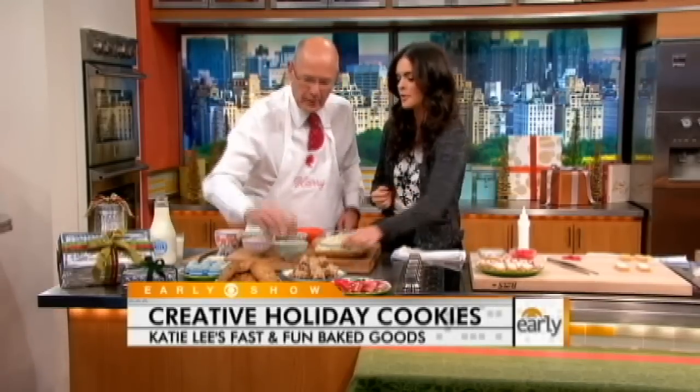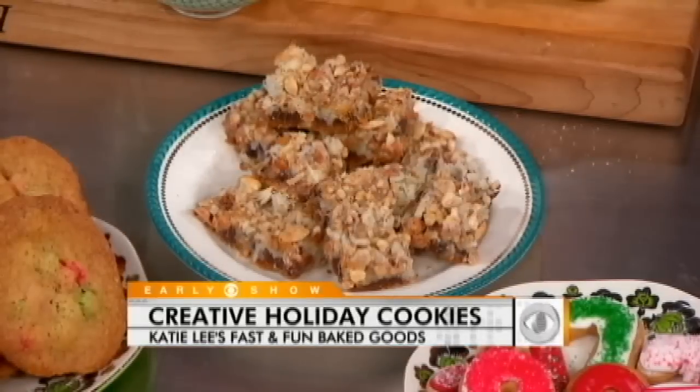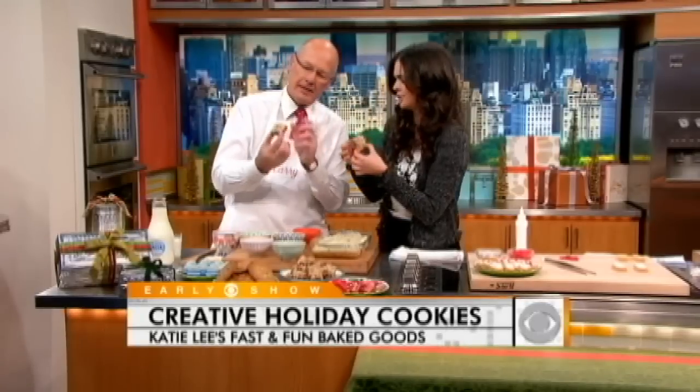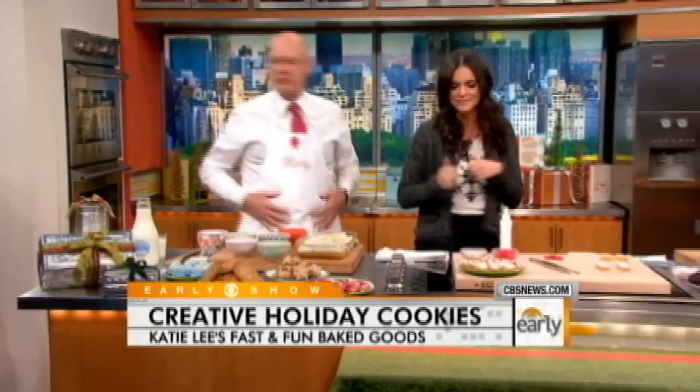Take a bite. You have to examine your seven-layer bars to make sure that every layer is properly represented. I could just stop right there. Delicious. A glass of milk. Well done.